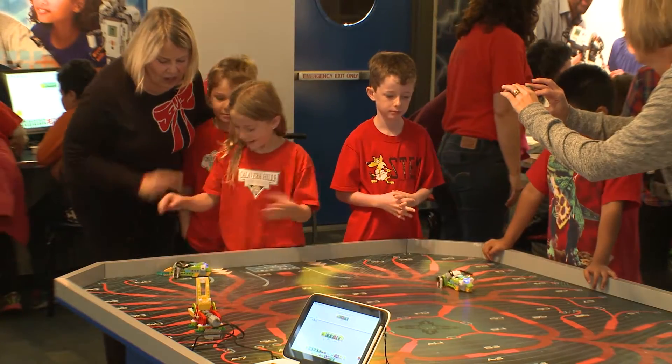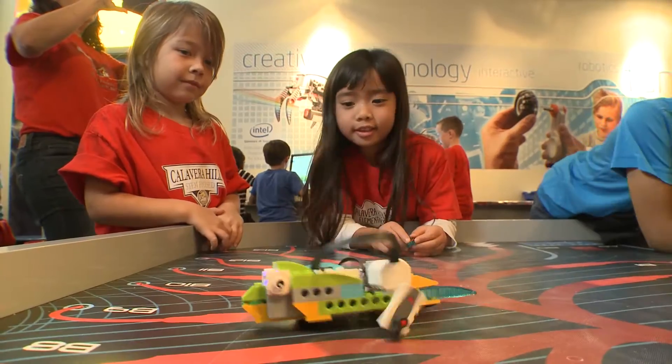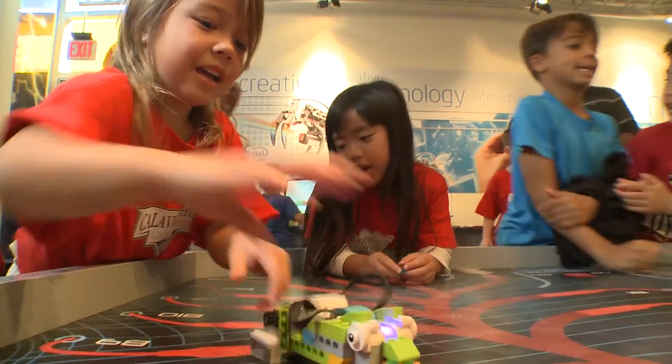Even though it's academic learning, they don't think it is — they think it's just fun. I want to build more. Going beyond the classroom for a truly immersive experience. It's fun.